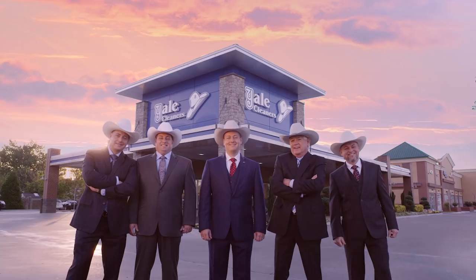Did you move my dress? No. Yale Cleaners — the guys in the white hat.